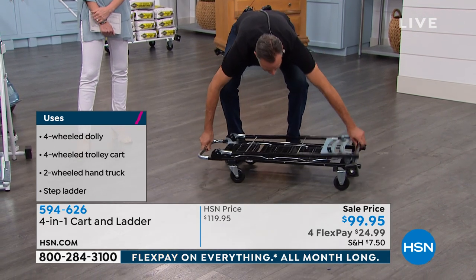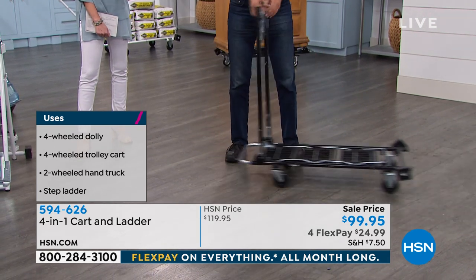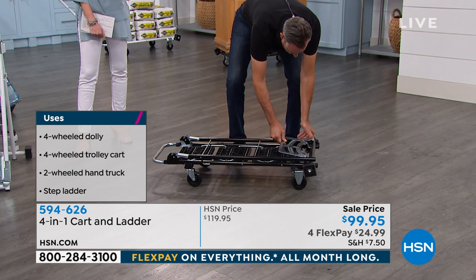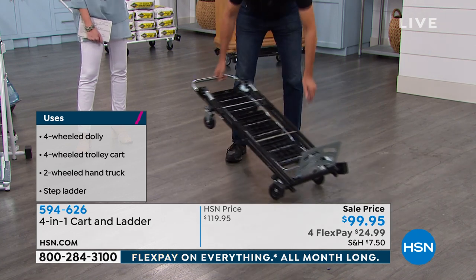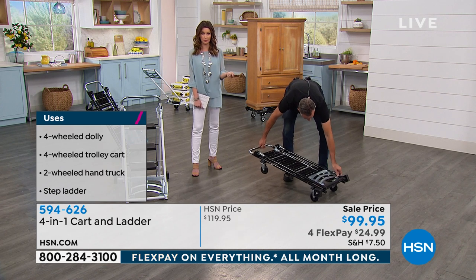It's really got to be all about those wheels as well, because anything else that has wheels on it certainly wouldn't be able to hold 600 pounds and wheel it smoothly from place to place.